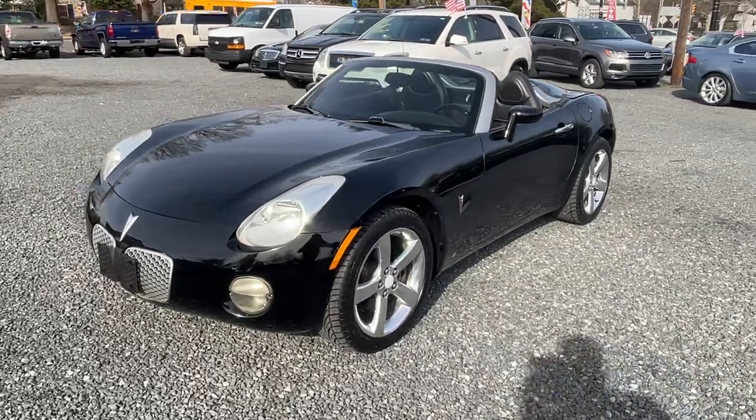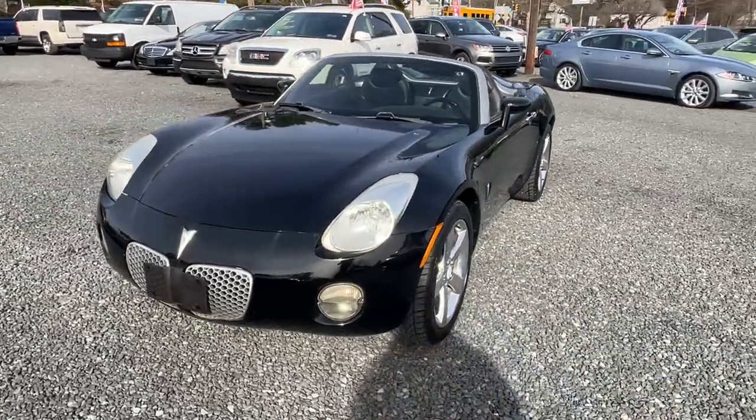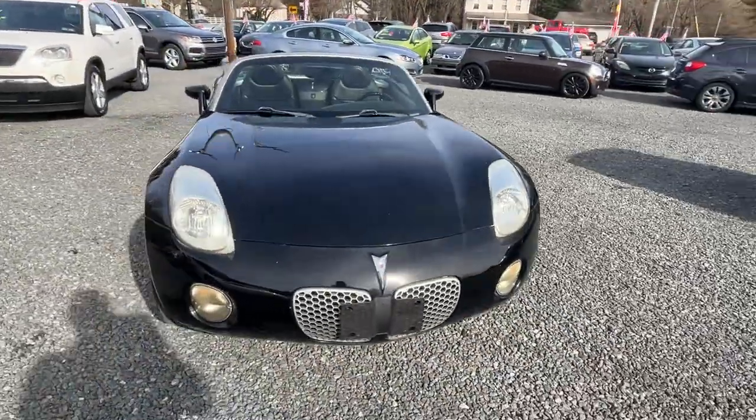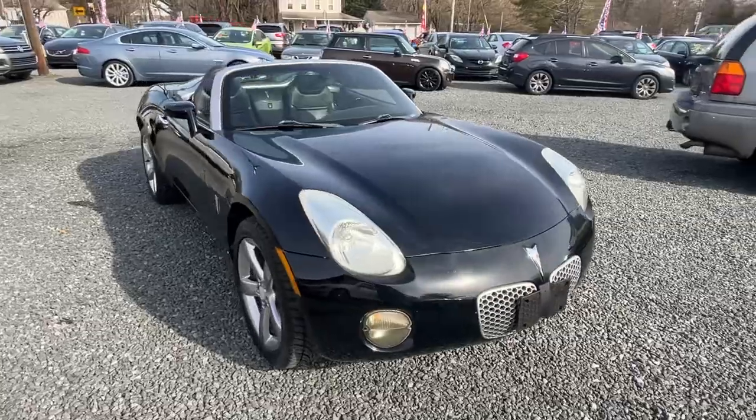This here is a 2007 Pontiac Solstice, 139 miles, 4-cylinder, and it's an automatic, so everybody gets to drive.